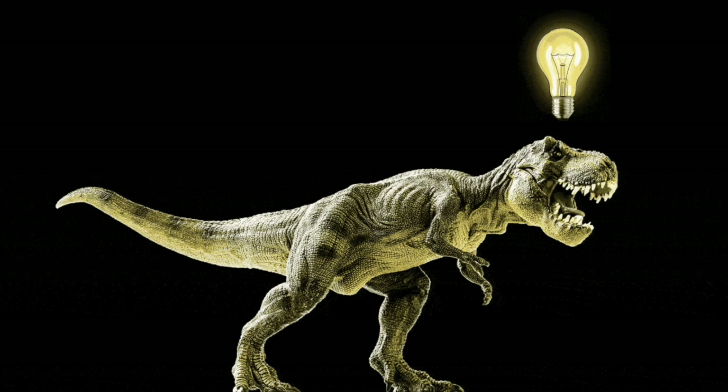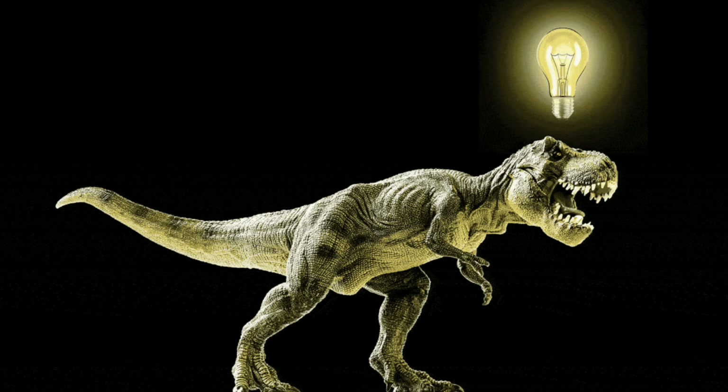Yes, the T-Rex was super smart too, boasting a brain twice as big as those of the other giant carnivores.